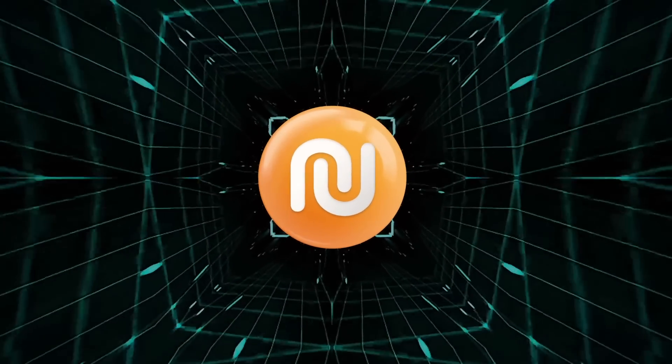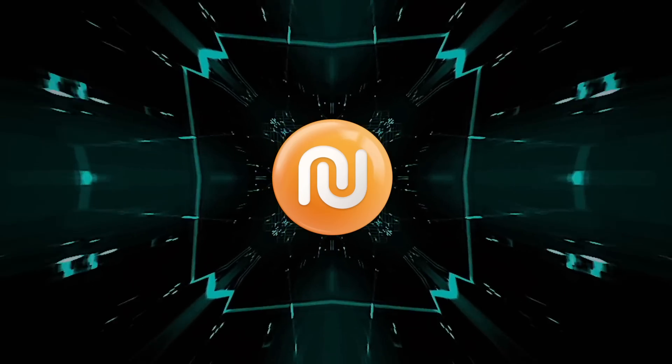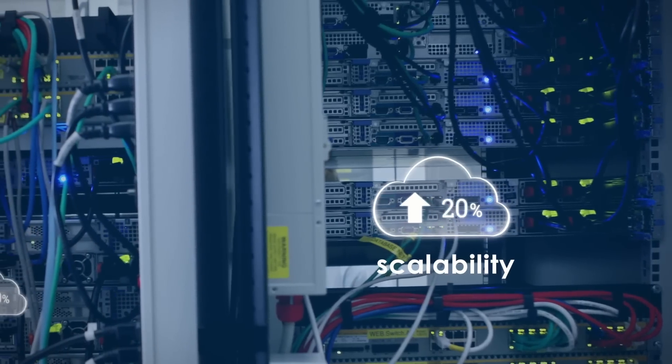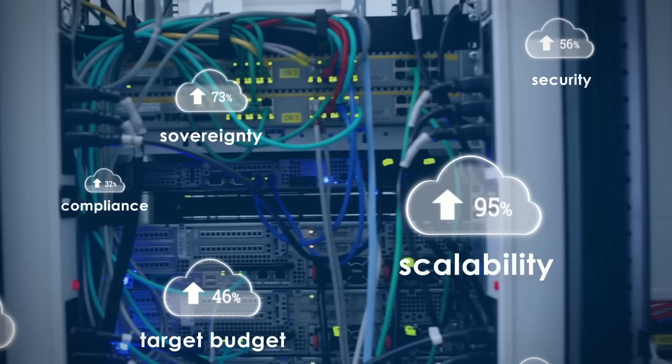With Enclave, the cloud becomes a game changer for your business. Your transformation is no longer limited by speed and computing capabilities. You don't need to hire an army of cloud natives. You can stay within your target budget for IT, security, and compliance.